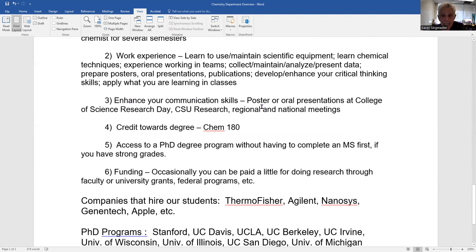Research also enhances your communication skills — you can present at national and local meetings. We have a College of Science Research Day on May 6. It's outside underneath Duncan Hall, and you can see students presenting their work. New students can see what sort of research is going on and how hands-on their research advisor is.